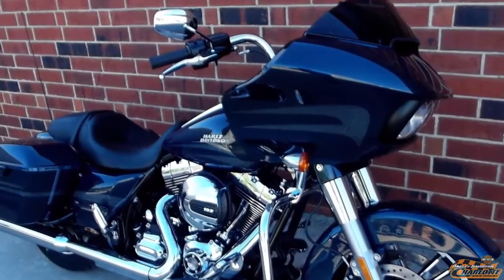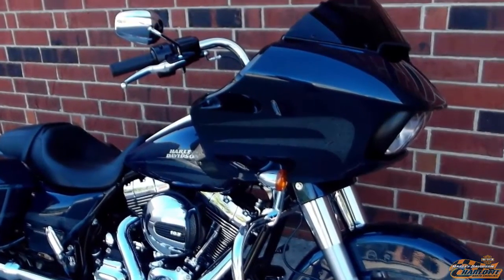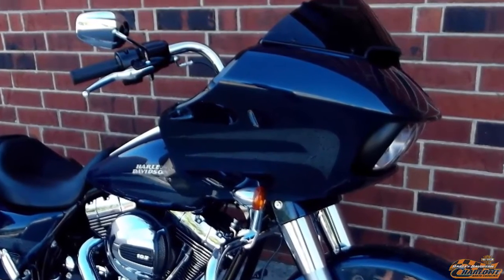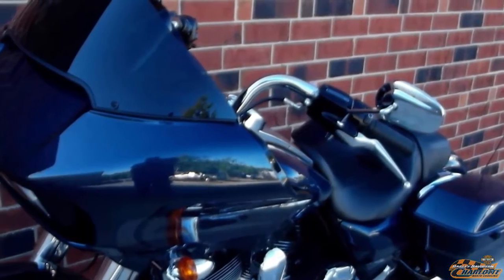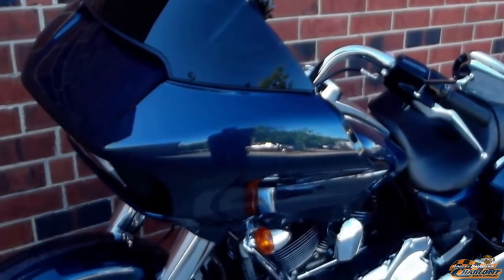Triple split stream vents alter the air pressure behind the fairing to significantly reduce head buffeting. The fairing maintains a comfortable airflow around the rider, improves the listening quality of the sound system, and directs cooling air to powertrain components.